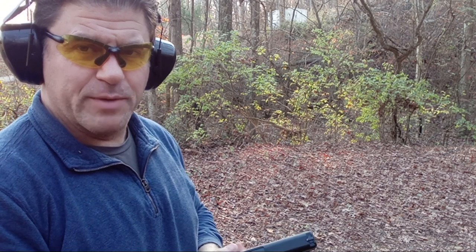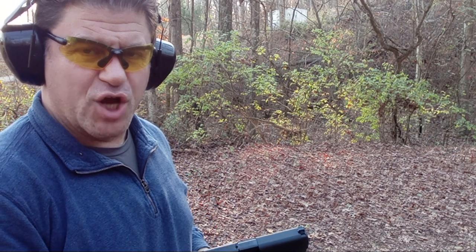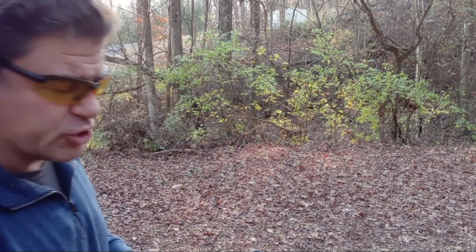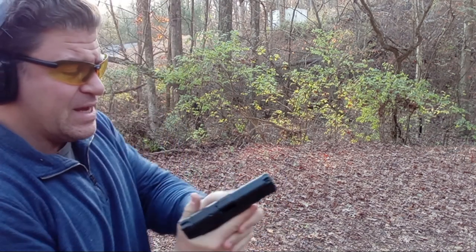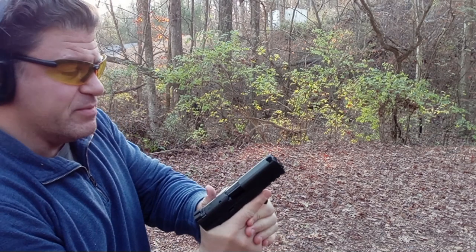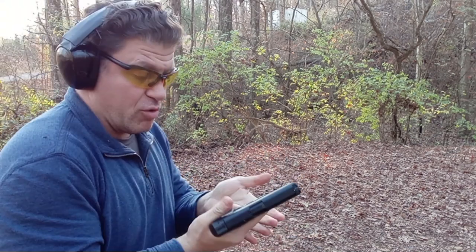I'm going to do three 3-shot drills at 7 yards so you can gauge the recoil — I'm starting to do this in some of my caliber-wars videos so you can see the difference. I need to put some grip tape there — that would definitely help on the support thumb accelerator pad — but the grip texture is great.